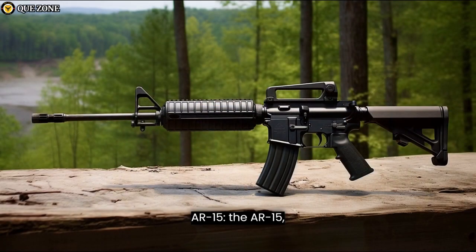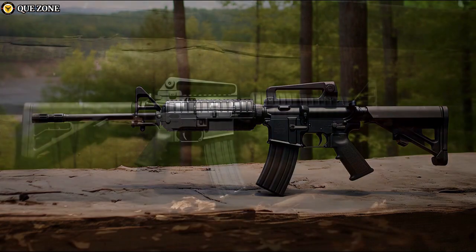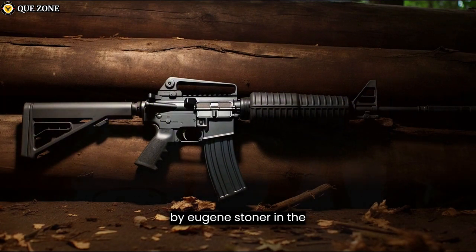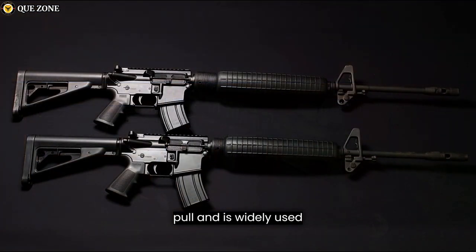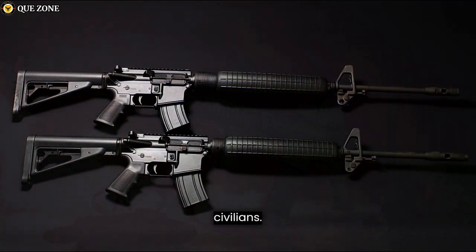The AR-15, which stands for Armalite Rifle, is a civilian version of the military's M16 rifle. It was designed by Eugene Stoner in the late 1950s and sold to the civilian market by the company Armalite. The AR-15 is typically semi-automatic — one shot per trigger pull — and is widely used for sporting and recreational shooting by civilians.